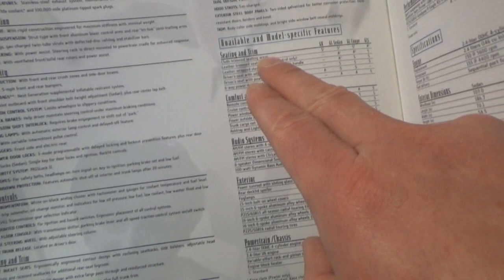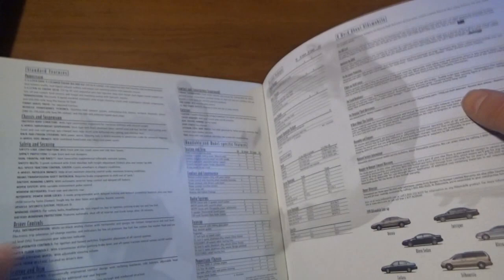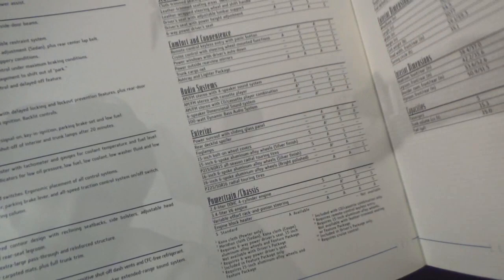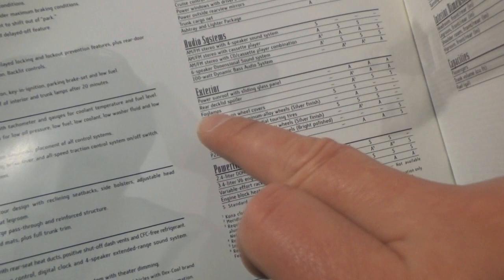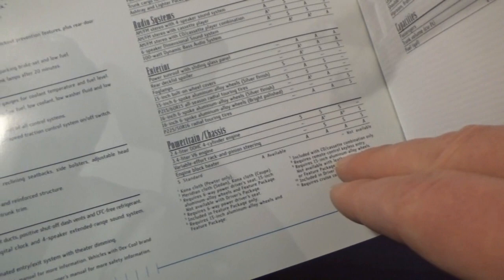So the GL sedan — we did have the cloth trim seats. I think we had the available six-way power seat, though I might be wrong. We did have the available remote keyless entry. The ashtray and lighter package — I don't think we had that. We did have the cassette player, which was a standard feature on the GL. For the exterior, we did have the available fog lights. We had the 15-inch six-spoke aluminum alloy wheels in silver — that was also an option for GL. We did have the 3.4 liter V6, which was an option.